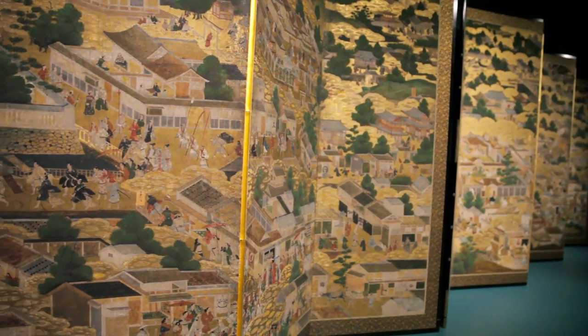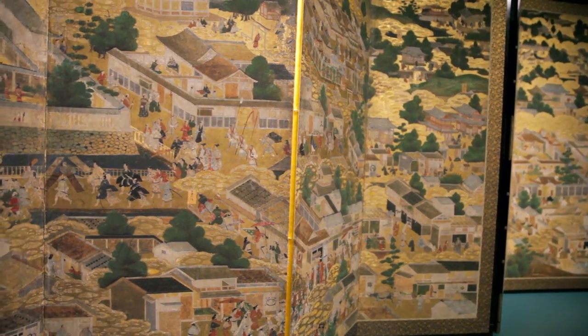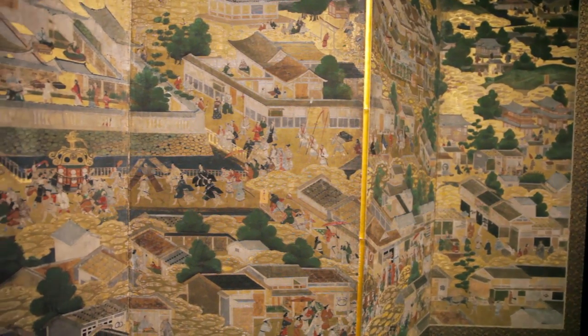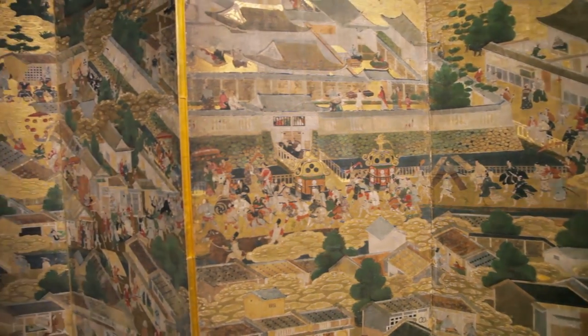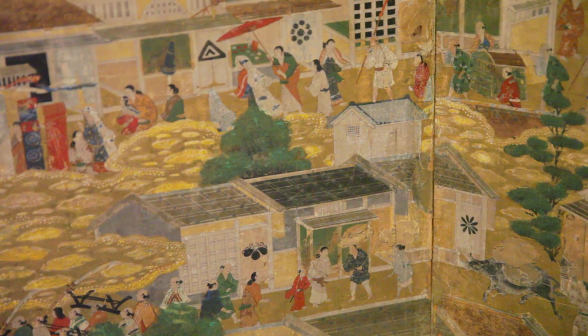Today we're going to focus on this pair of beautiful screen paintings which is called Rakuchurakugaizu, also known as the Kyoto screens. These screens depict a panoramic view of Kyoto city. This is a painting created during the early decade of the 17th century by an unknown painter.